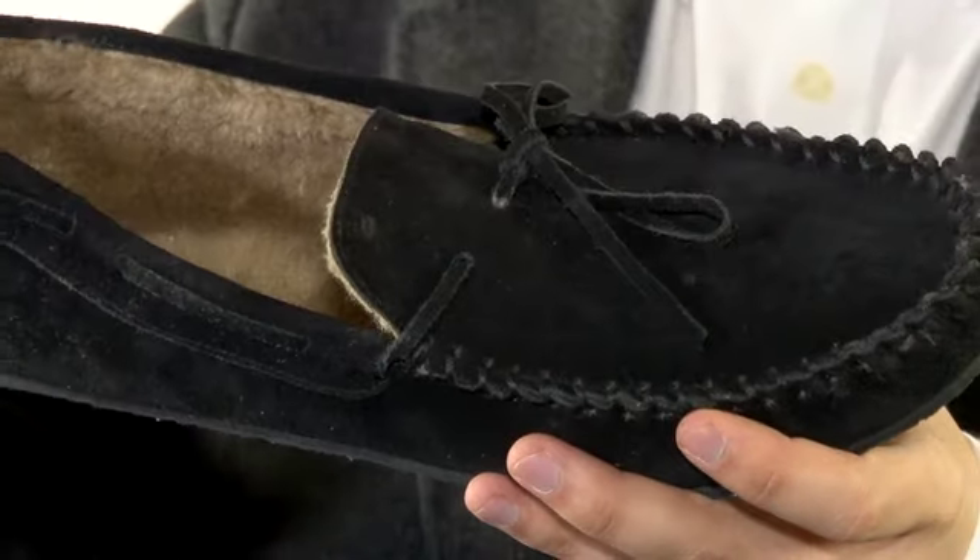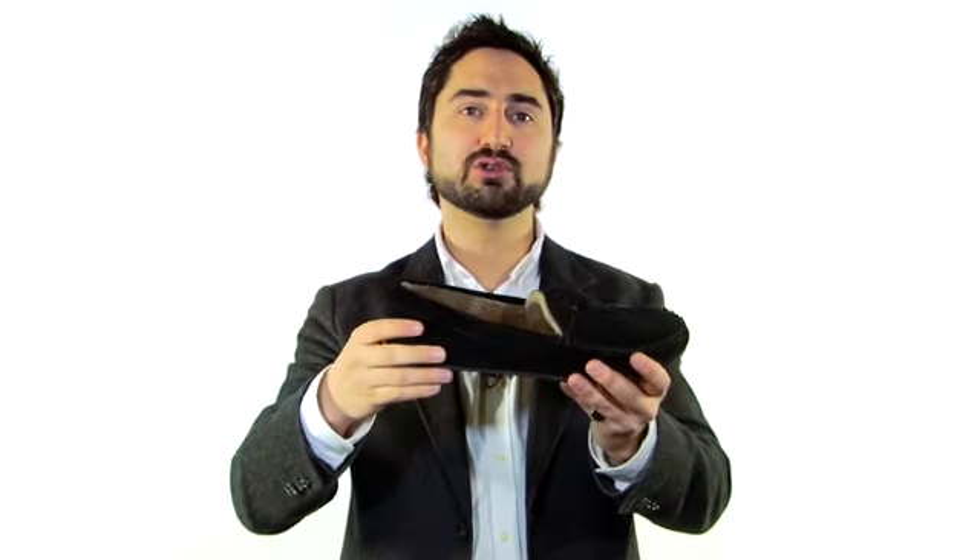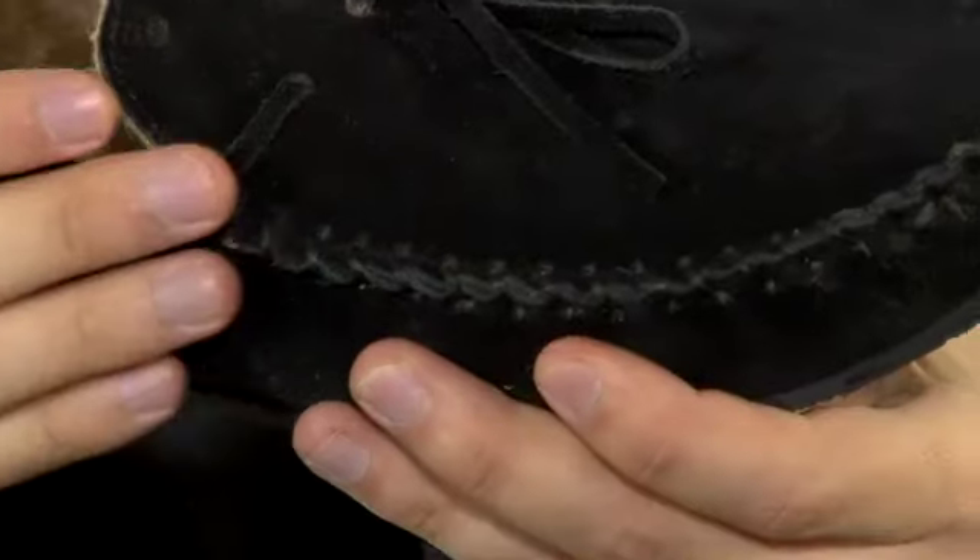This features a slip-on design with a luxurious wool lining to keep your feet toasty and warm. Notice the moccasin-style stitching around the suede upper and the fine detail of the stitching for the remainder.